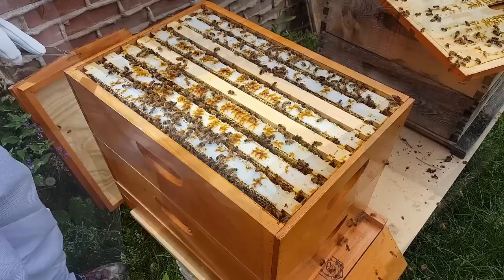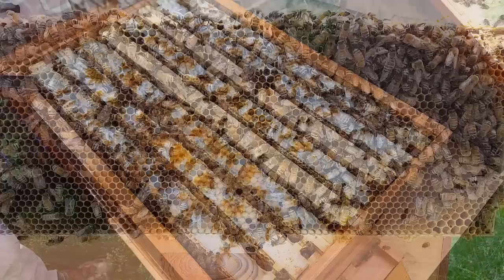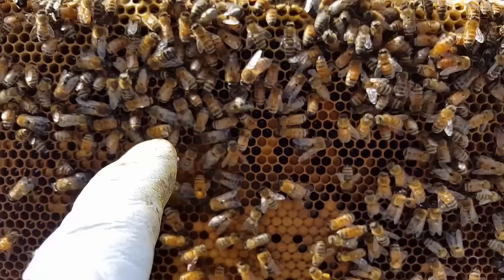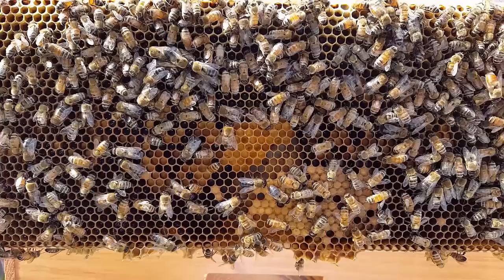She just opened it up and now we're looking to see what's going on in here. Every one of these frames is full, completely pulled out. This is the first frame — you can see it is full. We've got capped larvae here and larvae, we've got honey here, we've got pollen here, so this is the outside frame. They are using every cell in this frame. I imagine that's going to be the situation throughout the whole box, and we will definitely need to give them another box full of empty frames.